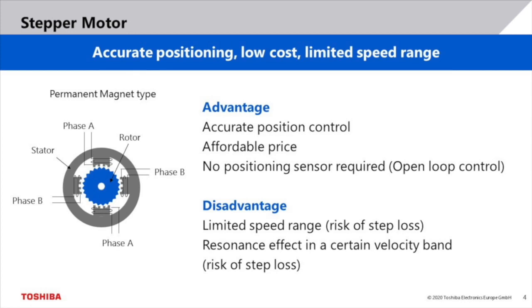The disadvantage of a stepper motor is that it is not well suited for high rotation speeds. At high speeds, the synchronization between control pulses and the motor may be lost. This is called step loss. In addition to that, there is typically a certain velocity band in which resonance effects take place, which can also lead to step loss. Moving through this velocity band quickly is no issue, as resonance effects need some time to build up.